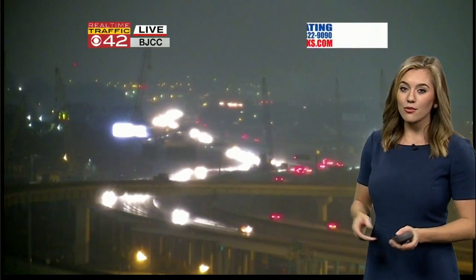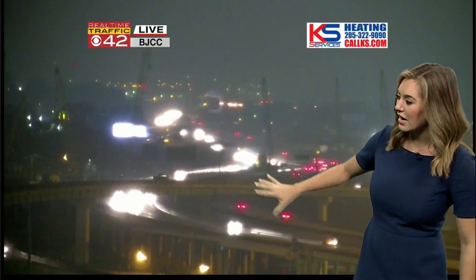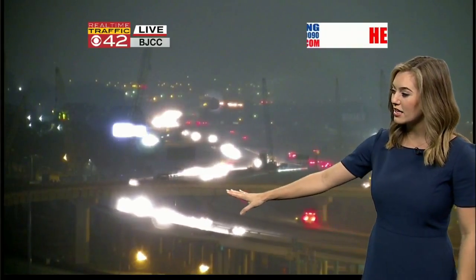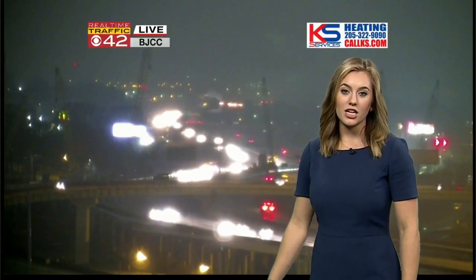Here's our BJCC camera. I turned it toward the airport, or east of downtown. This bridge there — we do need to be extra mindful of bridges. This is Red Mountain Expressway going right over Interstate 20/59.